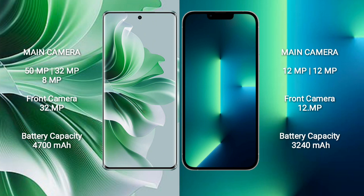OPPO Reno 11 Pro has a 4700mAh battery with 80W fast charging support. iPhone 13 has a 3240mAh battery with 20W fast charging support.